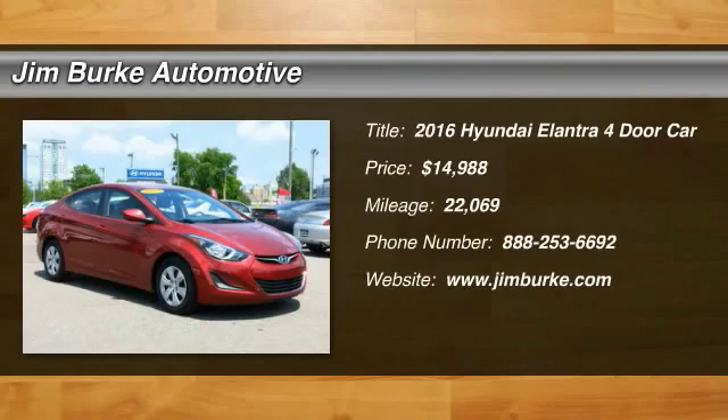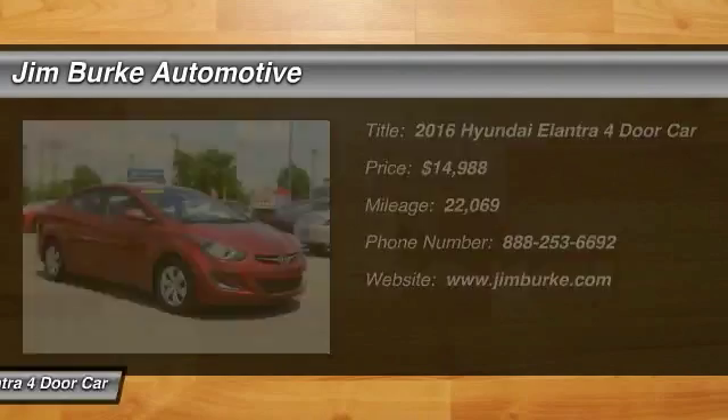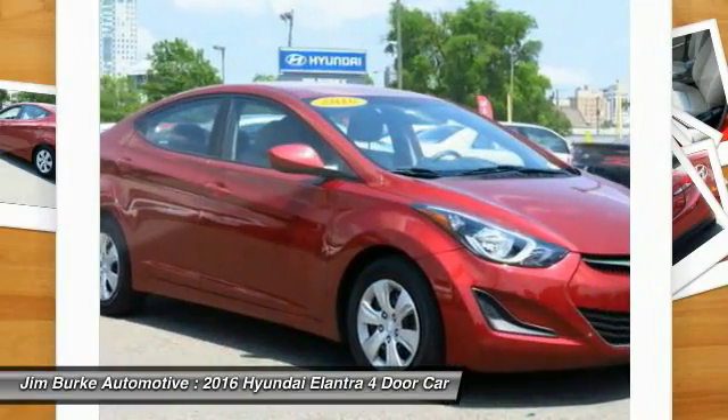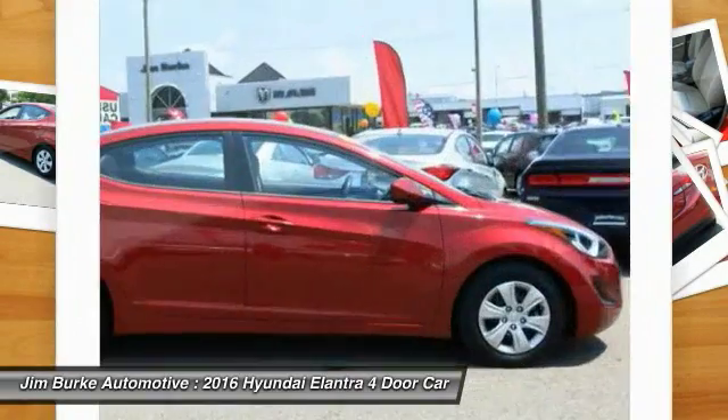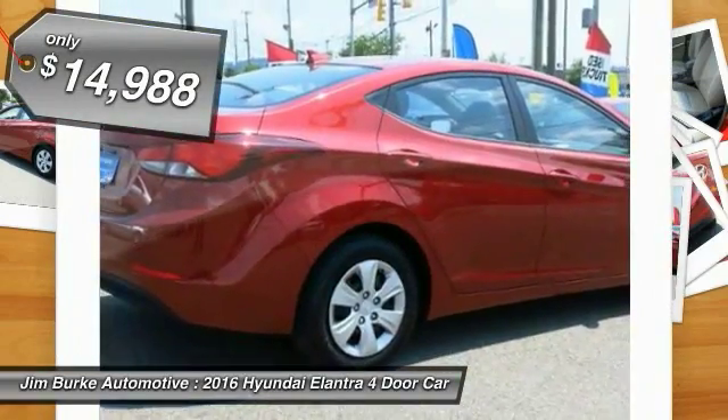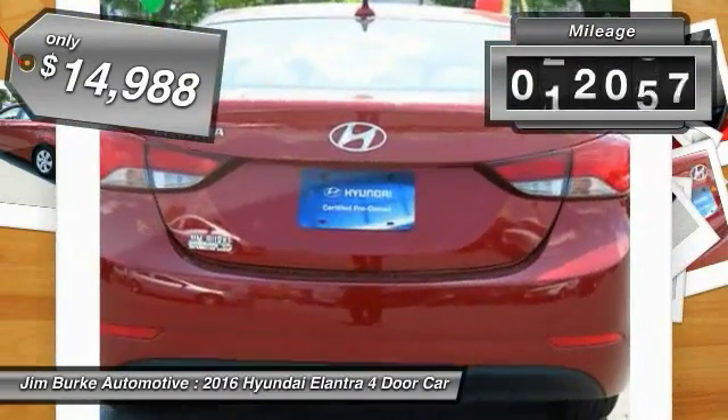2016 Elantra. The Elantra boasts the most interior room in its class and gets an exceptional 35 miles per gallon. With its luxurious standard features, the Elantra is an easy choice and is priced below fifteen thousand dollars.